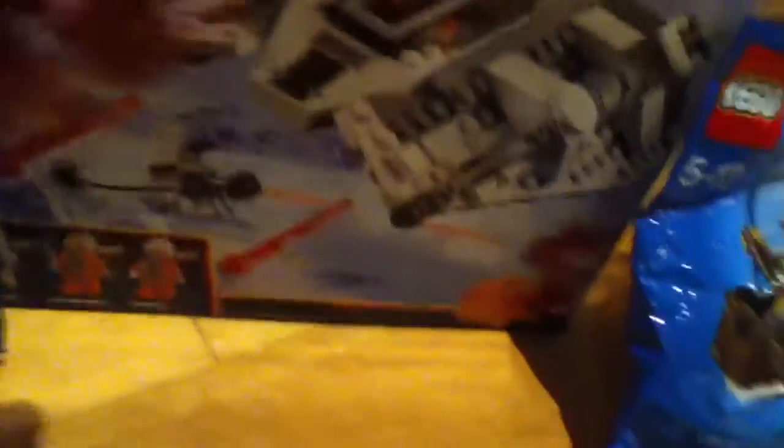The B-Wing is number 75050, and the ARC-170 Starfighter is number 30247. I also got the Lego Star Wars Snow Speeder, number 75049 — that's really cool, and this is what it looks like built.